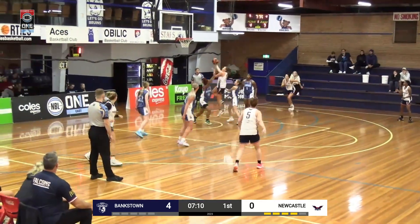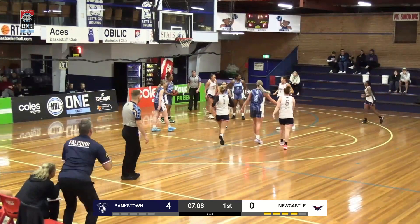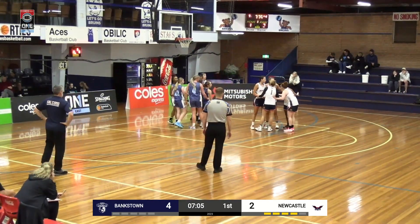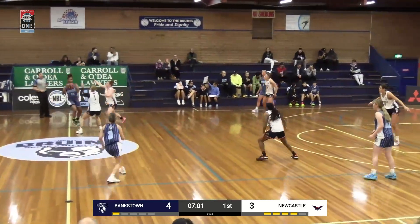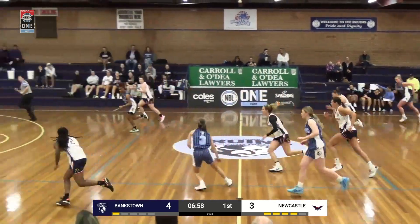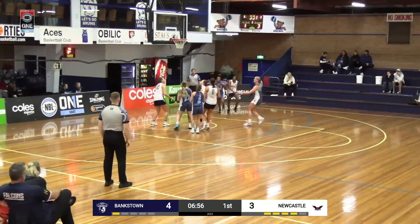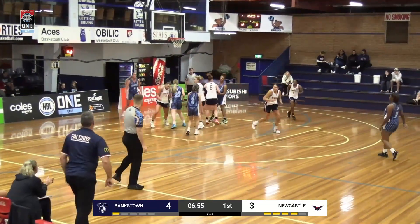Up to Nicole Munger at the top drives very strong — one very strong drive there by Nicole Munger. Gives it off and it's back to Stryker, but Makiya Gray picks it off. Goes up with the left, circles around there, and gets the offensive rebound.